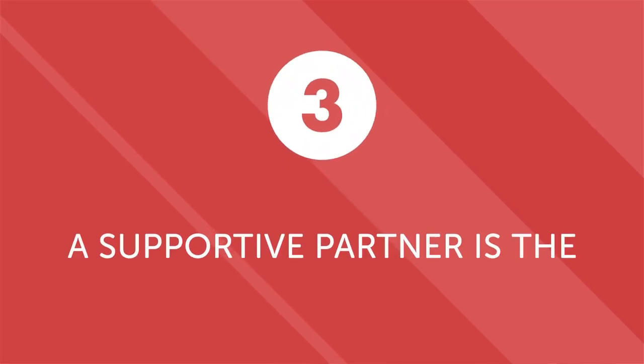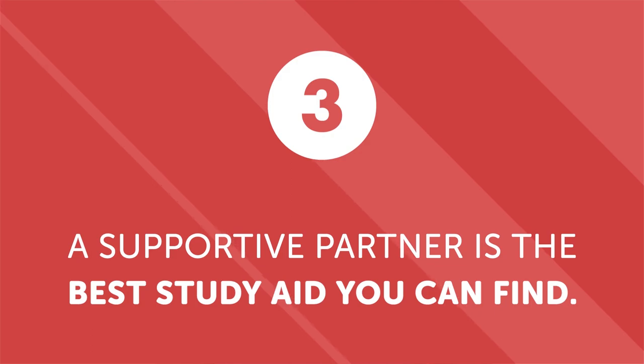Third: a supportive partner is the best study aid you can find. We all make mistakes, especially when trying to learn a new language. But if you have a supportive partner, they can gently point out your mistakes and help you find better ways to express yourself. And if your native speaker study partner is also your romantic partner, your motivation will likely be even higher. Now, let's look at three ways our language learning program helps you learn even faster if you have a native speaker partner.